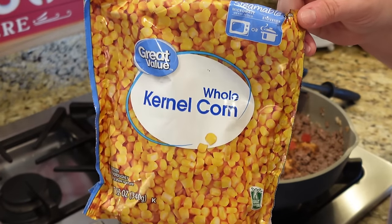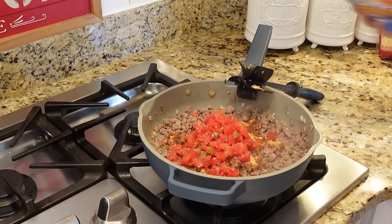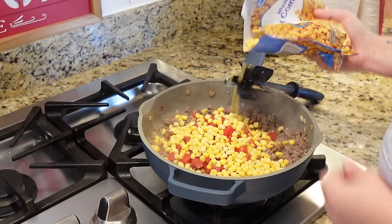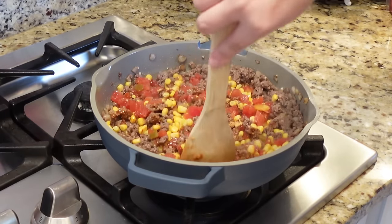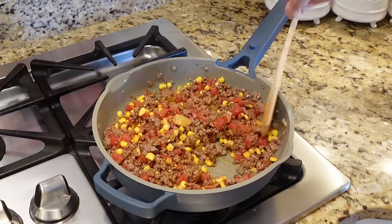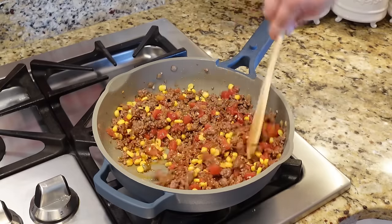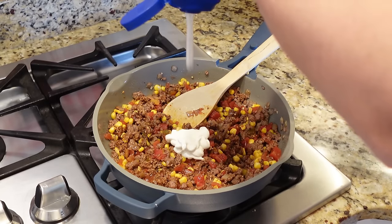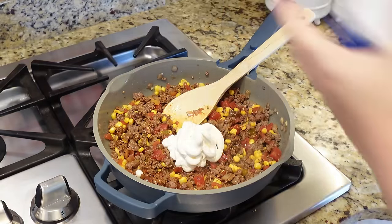Add some minced garlic, then a little bit of sour cream and some shredded cheese. Stir everything in and let this simmer about five minutes to let everything come together. If the mixture seems a little too thick, add just a splash of milk.